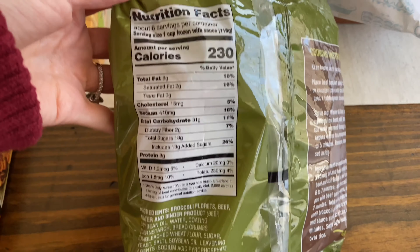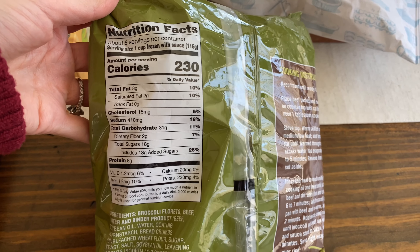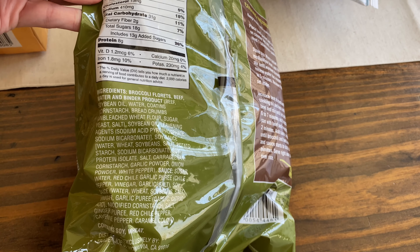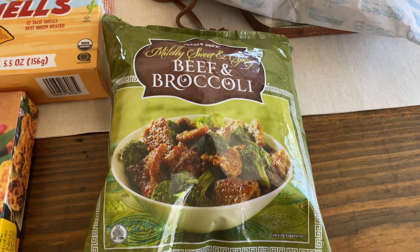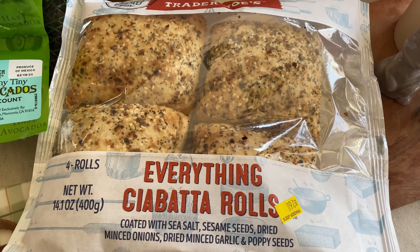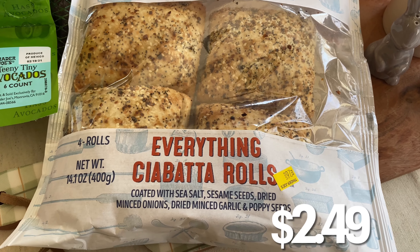I just got back from Trader Joe's. My total for all of this was $127.10, which is pretty good — that's where I try to stay. I was actually surprised it was cheaper than I thought it was going to be. I picked up all the new items I could find, so I'm going to show you everything I got including the prices.